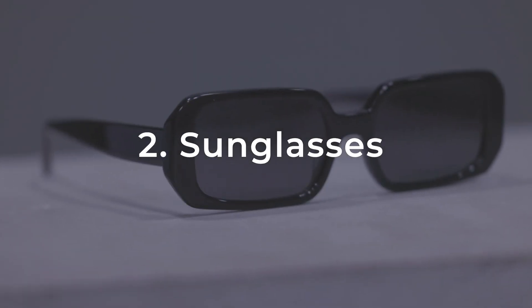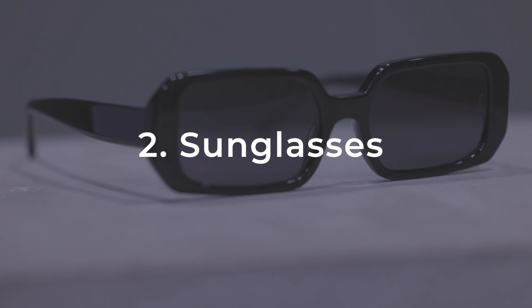Number two: classic sunglasses. Three main reasons. One, they're flattering. Number two, they're practical — they actually protect you against the sun's damage. Number three, they even help you hide imperfections. You have dark eye circles, you had a tough night the night before, you partied a little bit too hard, maybe you have imbalances. They help hide imperfections. It's a win-win-win situation. And if they're a classic design, never going to go out of style.